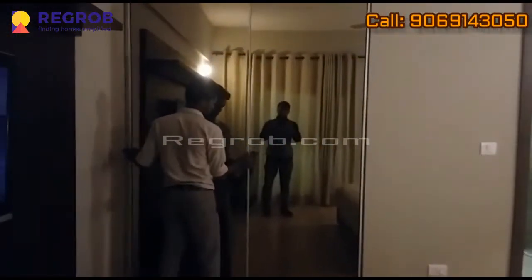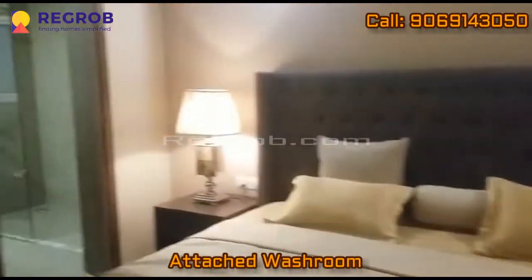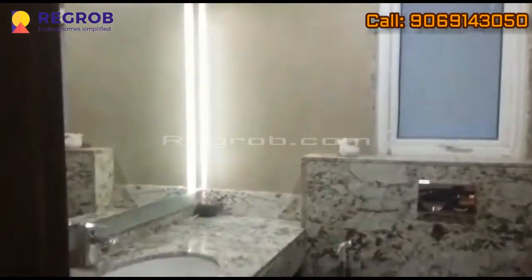There you can see the wardrobe with a sliding door. This bedroom is having an attached washroom. This is the interior view of the washroom.